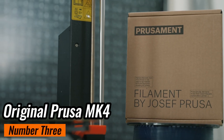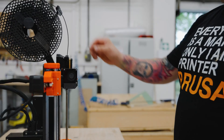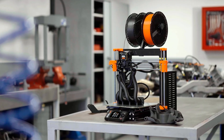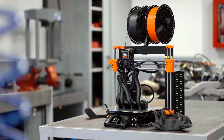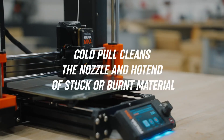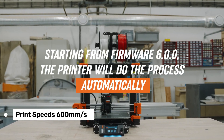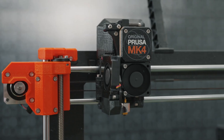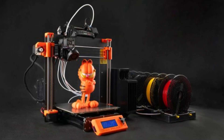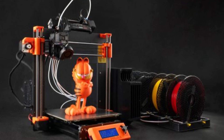Number 3: Original Prusa MK4 — the latest and greatest from Prusa Research, and the best quality choice in our list. What's new with the MK4? First off, it has a more robust aluminum frame compared to its predecessor, which means it's more stable at high speeds. The MK4 can print up to 600mm/s — yes, you heard that right. That speed is thanks to the new Nextruder system, a direct-drive extruder that uses a dual-gear setup to handle flexible materials like TPU with ease.